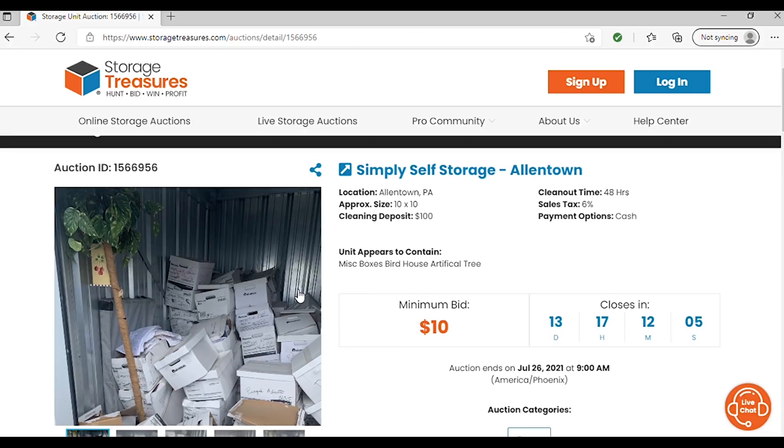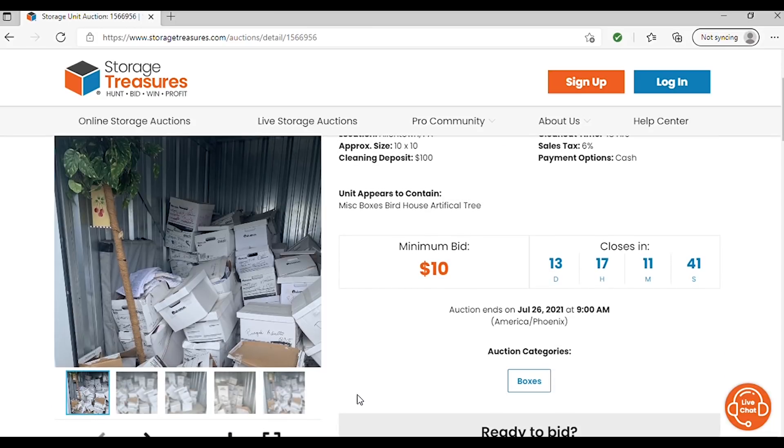This unit is at the Simply Self Storage in Allentown, with a minimum bid of $10. I do not think they will get this bid unless someone wants to buy a fake tree and a birdhouse, because of the contents. These boxes — it's not a mystery what is inside. Every single picture tells the story of what is in these boxes. Let's take a closer look.